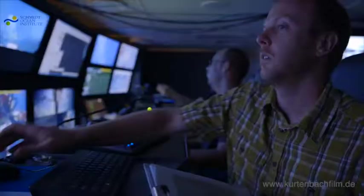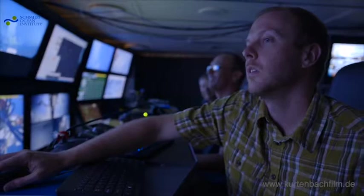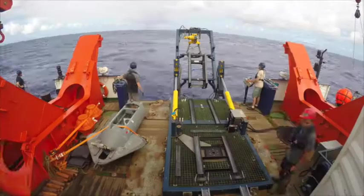Most of the research cruises that I participate on, we use remotely operated vehicles or submersibles sometimes, and autonomous underwater vehicles. We're mapping the ocean floor, we are sampling from the ocean floor.